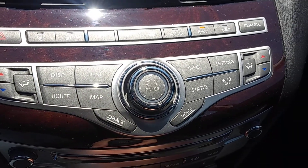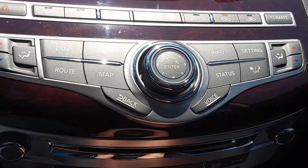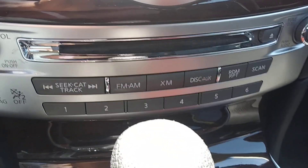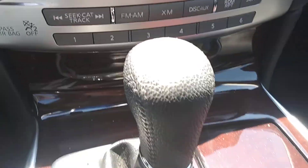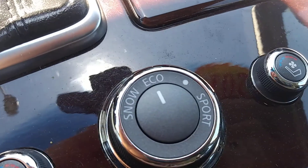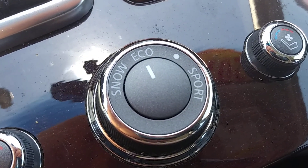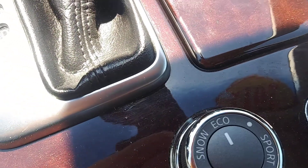Down here we have climate controls for the dual zone climate. Here's your audio CD controls — AM, FM, CD, and XM. Heated and air conditioned leather up front. The all wheel drive system comes with a sport mode, eco mode, or snow mode, so whatever you're driving in, this can adapt to the conditions.